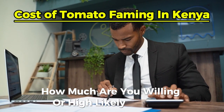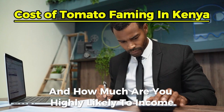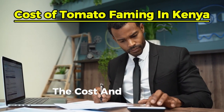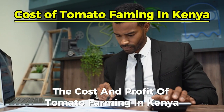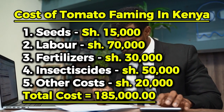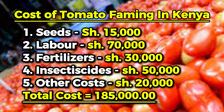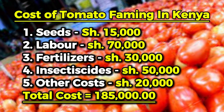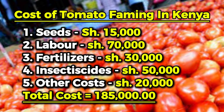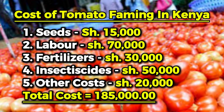Are you willing or highly likely to make a profit, and how much are you likely to incur? Let's look at the cost and profit of tomato farming in Kenya. The cost of tomato production in Kenya is 185,000 Kenyan shillings — you can find all the details and math in our previous article linked above.